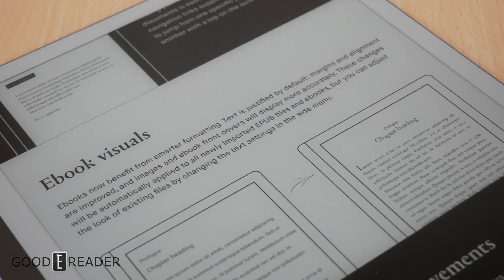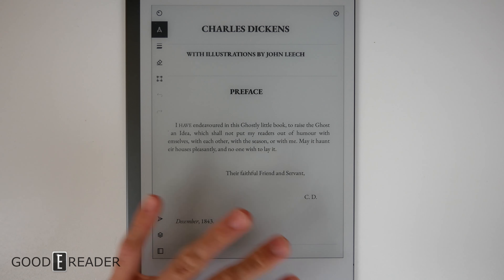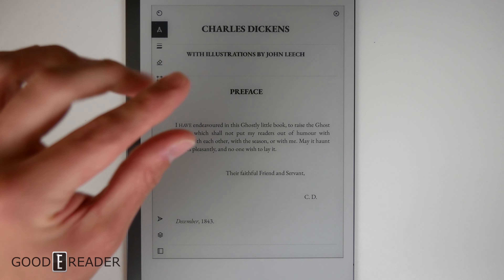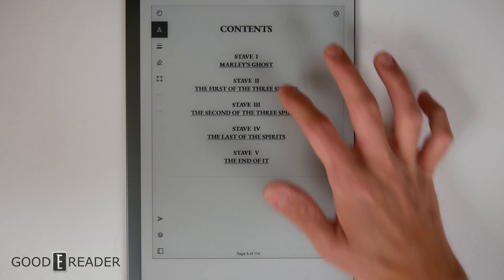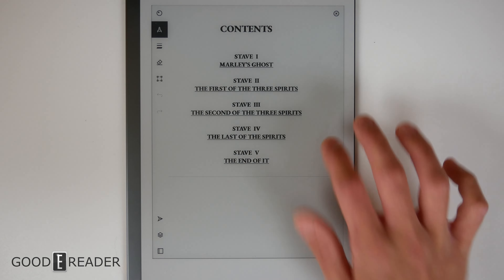For ebook visuals, the third item on the list — it is a little bit nicer. Before, everything used to be pretty much the same font whether you had a header, title, or chapter header; it all looked the same and was very dry and stale. Everything was justified to the left by default, but it is now justified to the center.